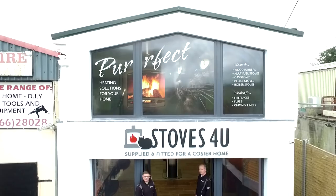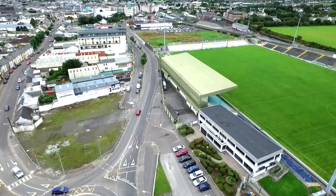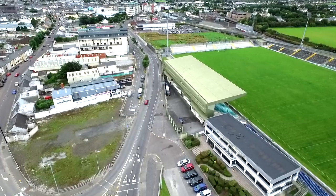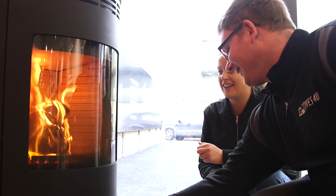Hi, I'm Shane from Stoves4U, Tralee's newest showroom on the John Joe Sheehy Road, Tralee, opposite Austin Stack Park. We specialise in a full supply and fit service, so when you walk in our front door here, we will look after you from start to finish.